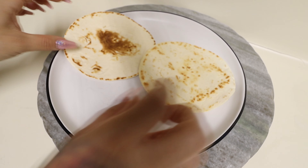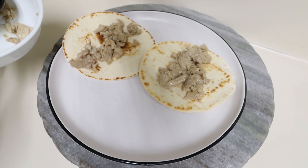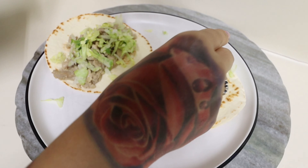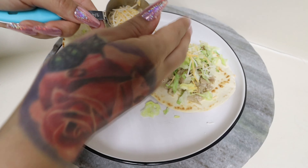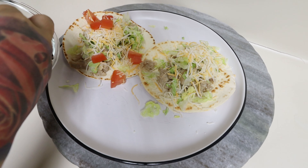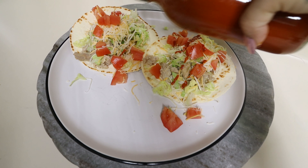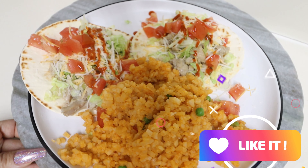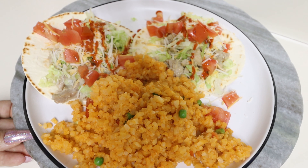Two low-carb tortillas, dividing my chicken between them, adding a little bit of lettuce, dividing one-fourth cup of low-fat shredded cheese on each taco, adding our tomatoes, and some Valentina hot sauce. Then we have one cup of our Mexican cauliflower-style rice on the side. Here is our dinner - simple low-carb chicken tacos with some Mexican-style cauliflower rice. Very simple dinner today!